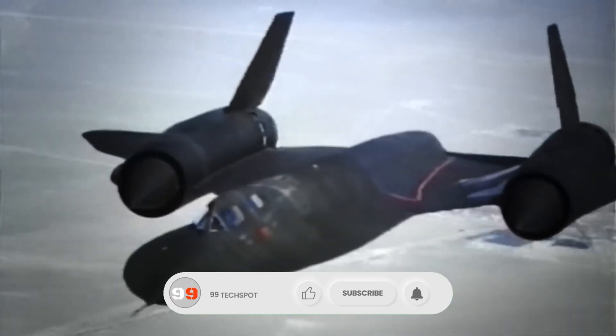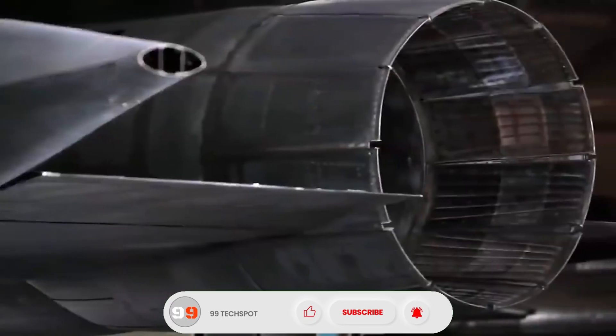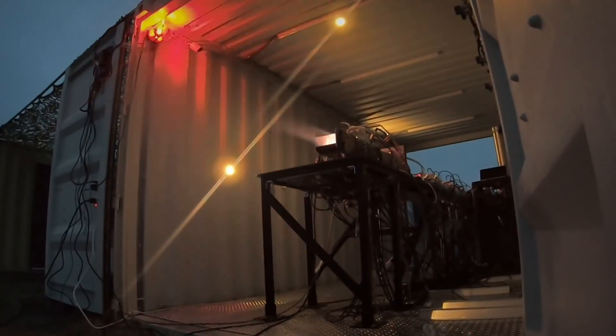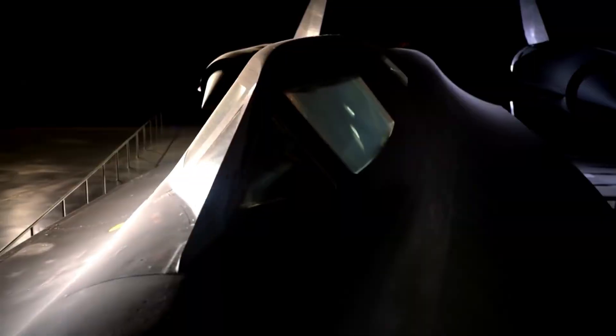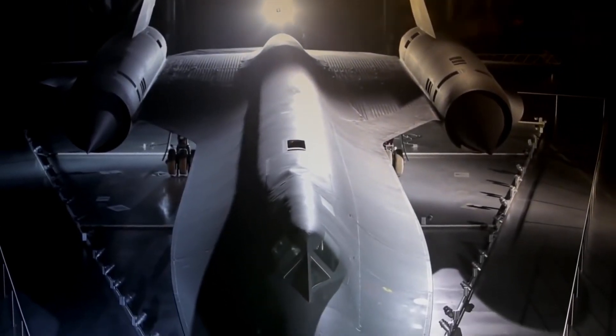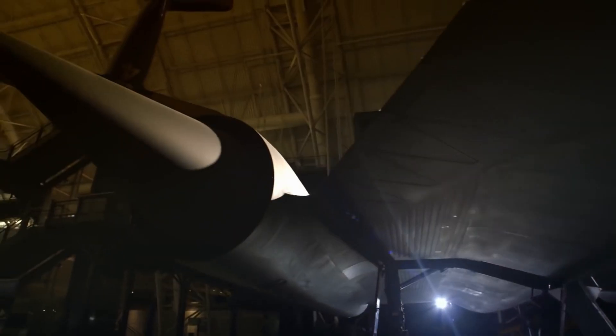Rumors of other groundbreaking hypersonic aircraft projects suggest that even these astonishing capabilities could soon be surpassed. These advancements are set to redefine aviation with new speed records on the horizon, promising unprecedented possibilities for both military and commercial applications.